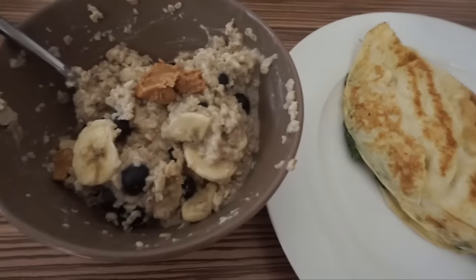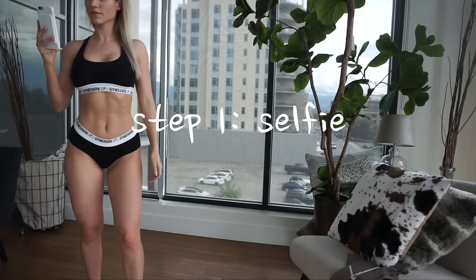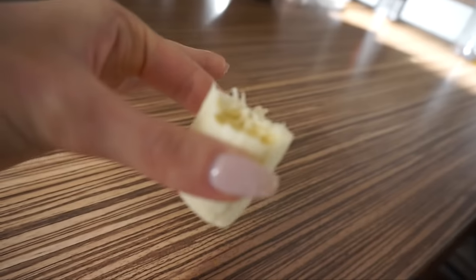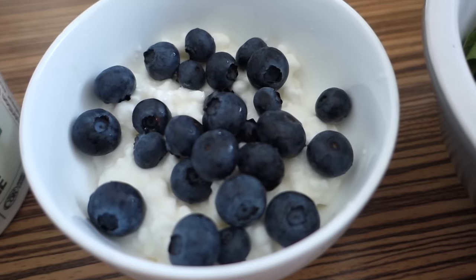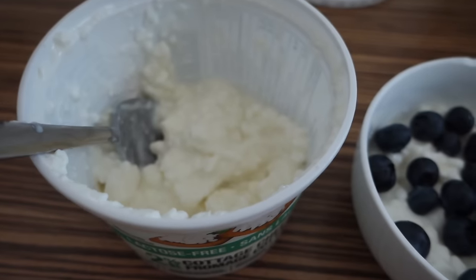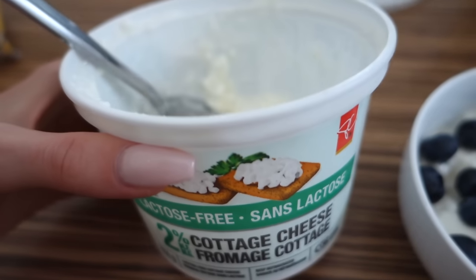So my breakfast this morning - I'm just going to have some of this 2% lactose-free cottage cheese with some blueberries. Buying lactose-free stuff is really expensive, but because they add the lactase enzyme into the actual product, it cleaves and breaks up the lactose before you even eat it, so there's just like zero chance of getting any bloating from it, in my experience anyway. So I highly recommend.